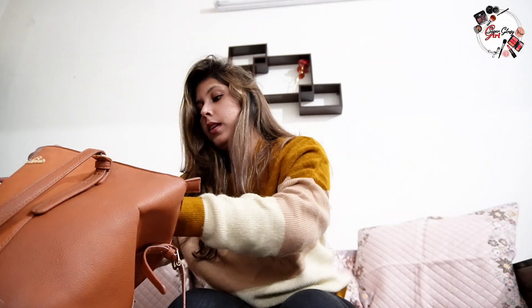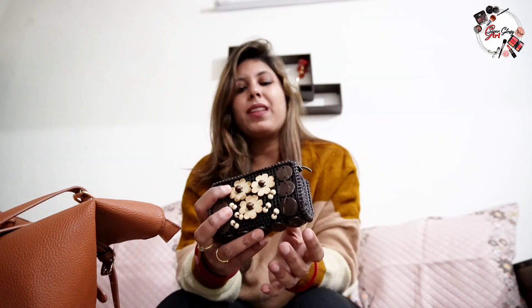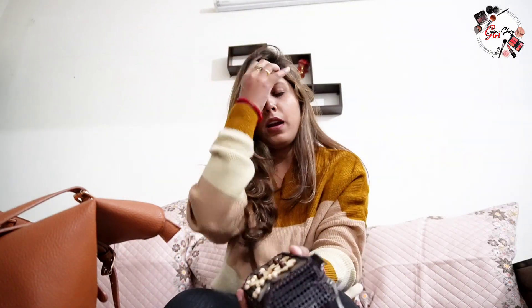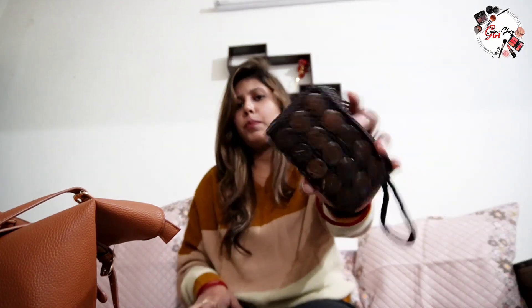Next is this small pouch. I kept it for a day or two but now it's empty. I bought this pouch from Nainital — I was really loving it. I don't remember exactly how much it was, maybe 100-200 rupees, but it was very cute so I got it. I use it inside my bag because these little pouches are so cute.